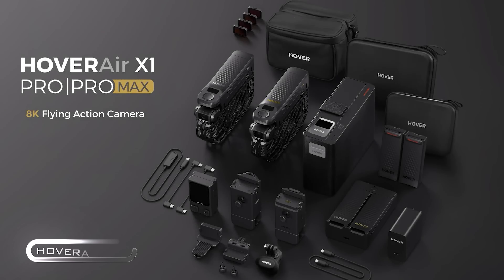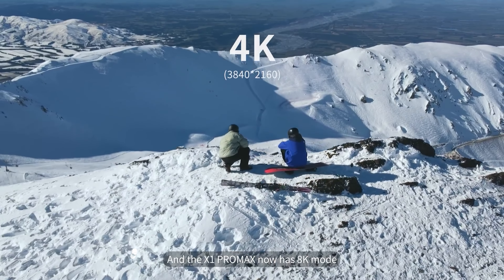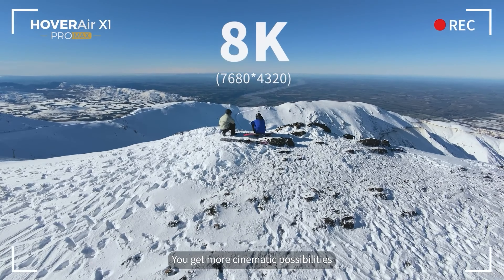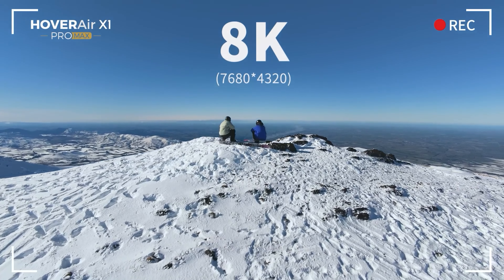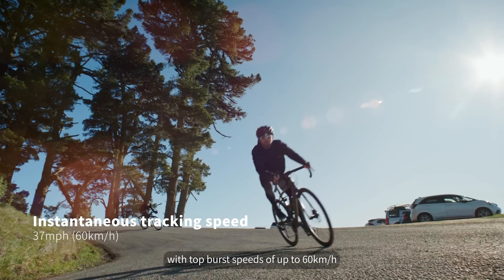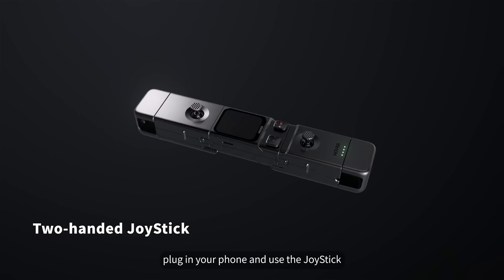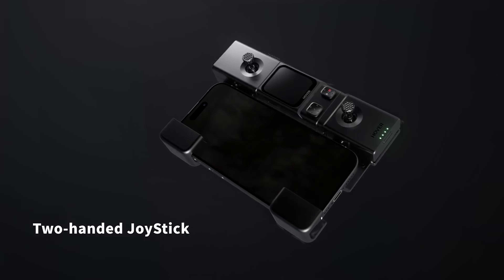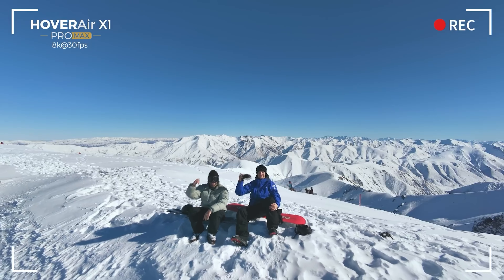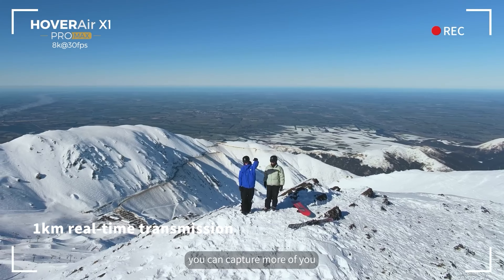Ready to take your action shots to new heights? Meet the Hover Air, the world's first 8K flying action camera. This little powerhouse is about to revolutionize how you capture your adventures — imagine crystal-clear 8K footage so sharp you can practically count the leaves on trees as you zoom by, and with its high frame rates, even your most extreme stunts will look buttery smooth. Don't let its compact size fool you: the Hover Air is light enough to take anywhere but tough enough to handle whatever you throw at it.